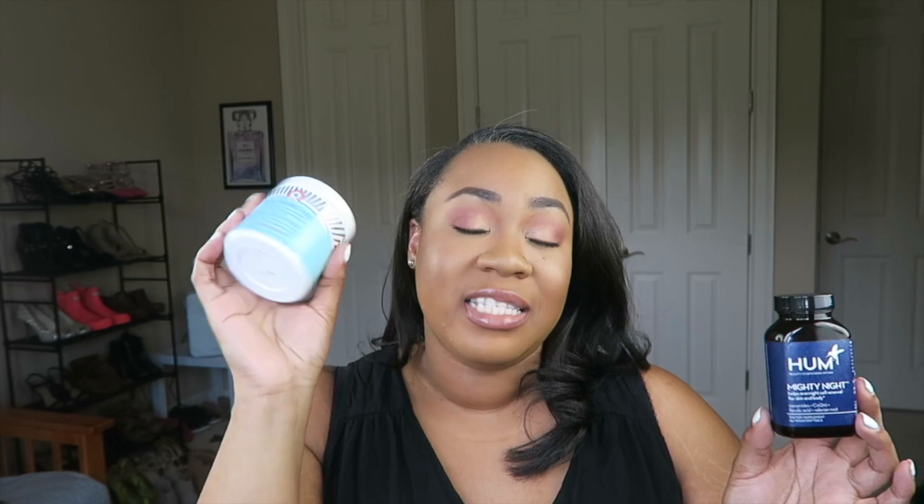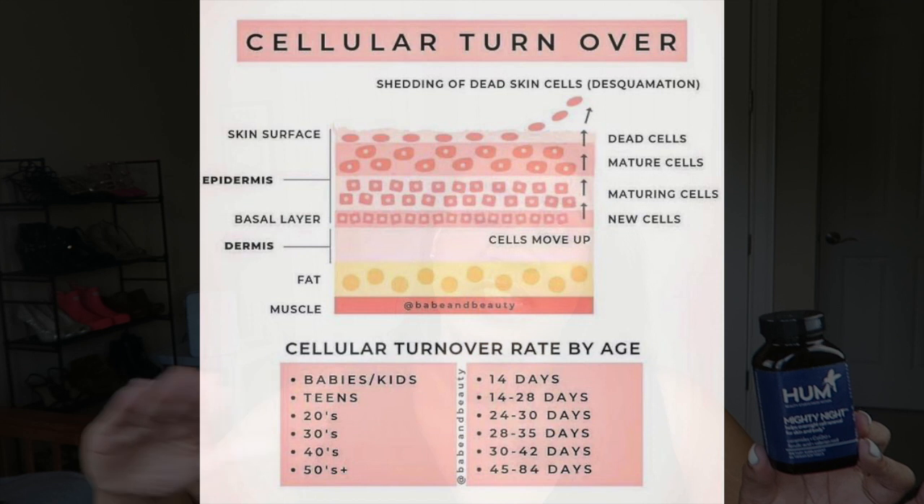This product actually helped improve my skin — it's almost like taking retinol in supplement form. It has ceramides, CoQ10, ferulic acid, and valerian root. These ingredients work to smooth skin and are supposed to help with fine lines and wrinkles. It increases the cell turnover rate, which slows down as you age, giving you more renewed skin more quickly. Whether you're dealing with fine lines, wrinkles, roughness, texture, or acne scarring, it speeds up your skin cell turnover. I'll link it down below.